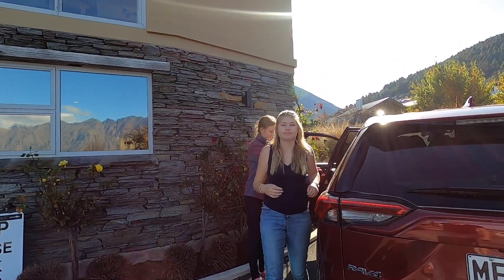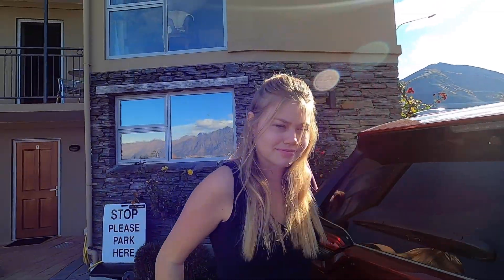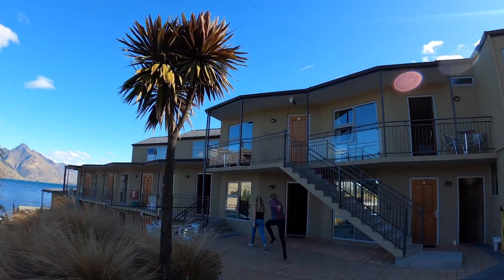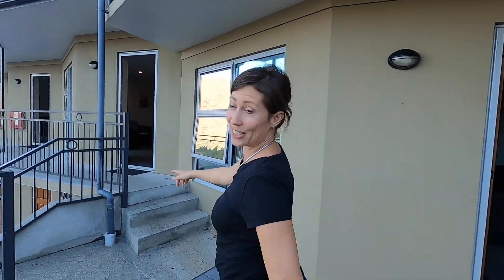Here we go, arriving to our new home away from home for the next few nights here in Queenstown. We've got a beautiful view of the lake and it's literally walking distance to the town. This is our unit. This place is called Alexis - they have these little apartments, so let's go for a quick tour.